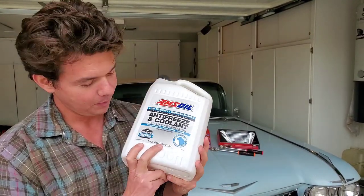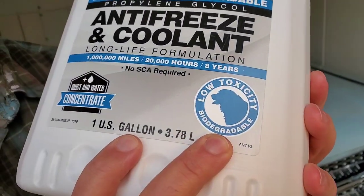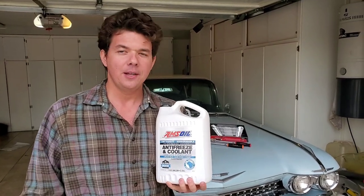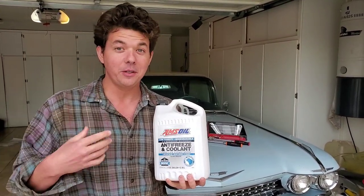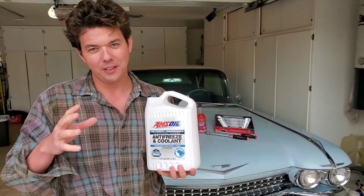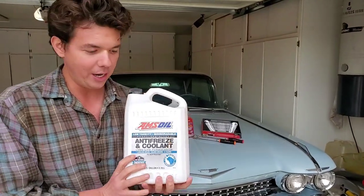It's biodegradable and pet friendly — it's not going to kill animals the same way as regular coolant. Believe it or not, regular coolant actually tastes sweet to animals, and animals will continue to lick it up, which can burst their insides. So definitely watch out with OEM coolants — just do some due diligence and check out what you're using.